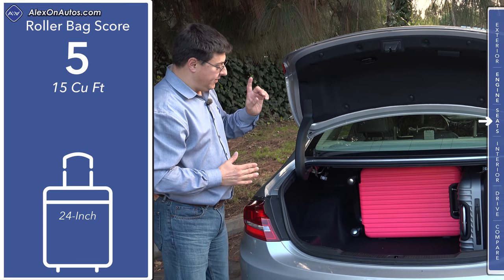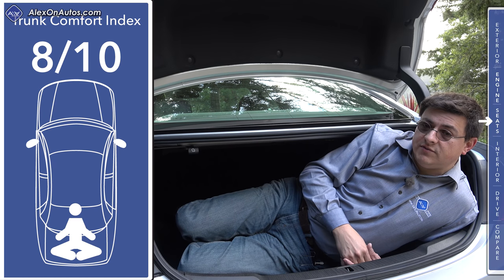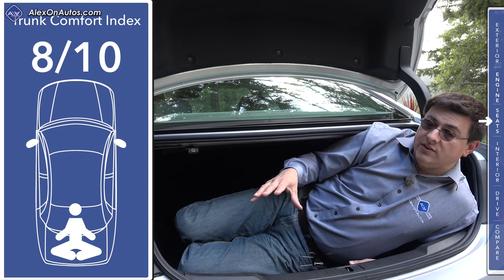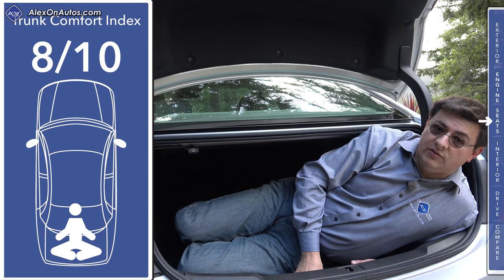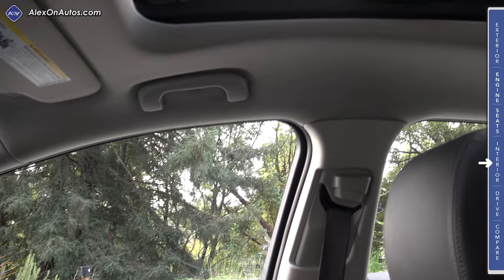Buick says they've done this to make carrying golf bags a little easier. On the downside, we don't have a full-size spare tire under the load floor. In our exclusive trunk comfort index, this vehicle scores 8 out of 10 points. We lose a few points because of the overall size of this trunk versus the competition and because we only find a donut tire rather than a full-size spare. We do have a handy helper handle to help you close the trunk lid.